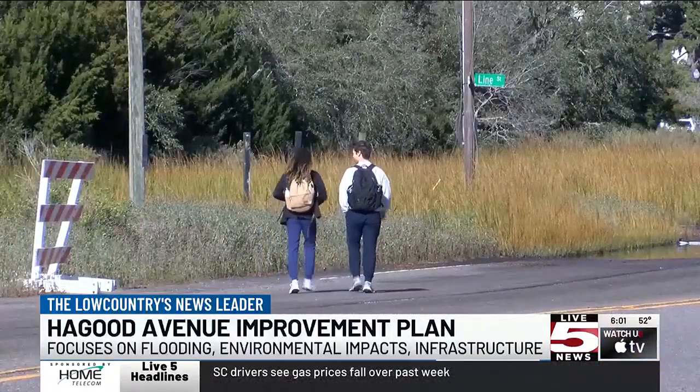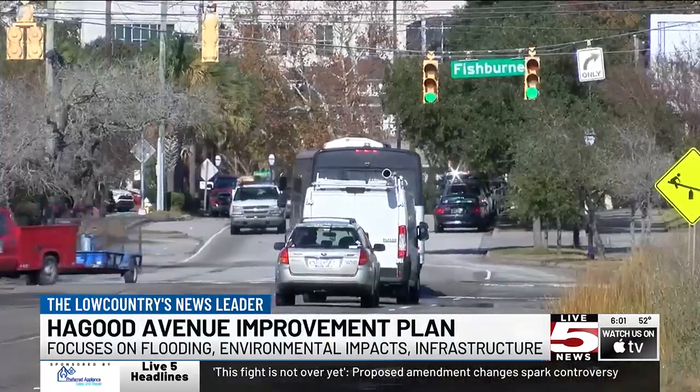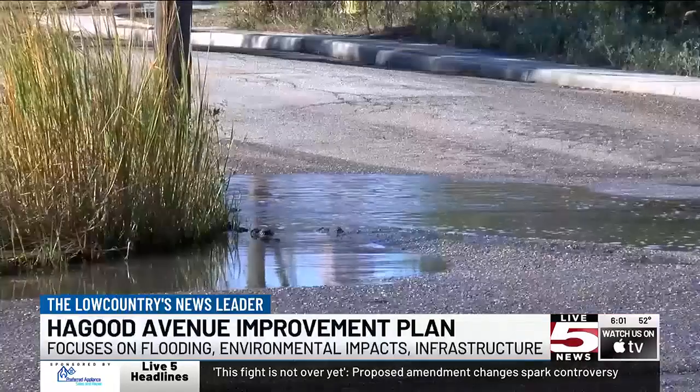I know this is a pretty dangerous street too. I know a couple people have gotten hit coming to and from school. The road's infrastructure is one of the key areas this project will focus on.